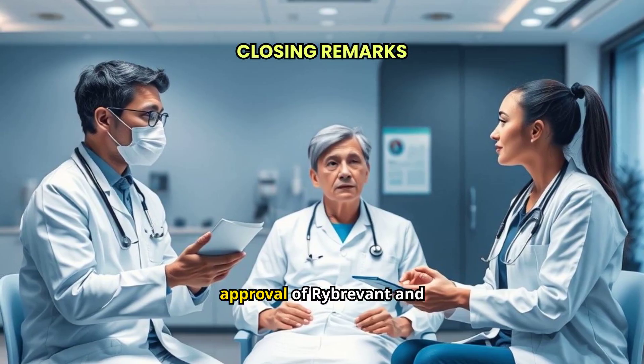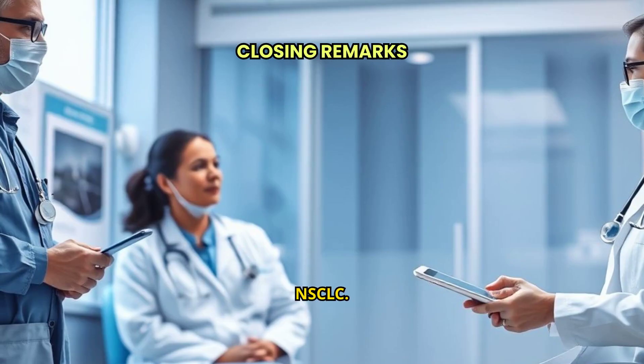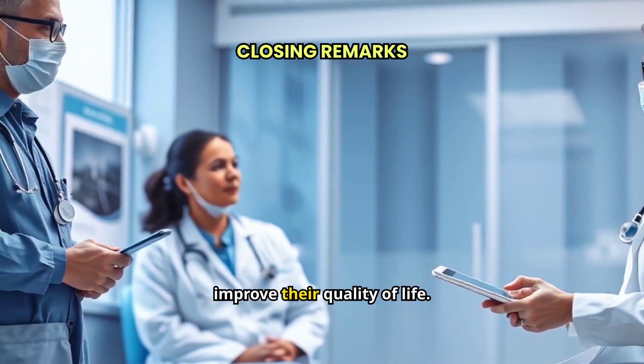In conclusion, the approval of Rybrevant and Lazcluze marks a significant advancement in the treatment of EGFR-mutated advanced NSCLC. This combination offers patients a new standard of care that could extend their lives and improve their quality of life.